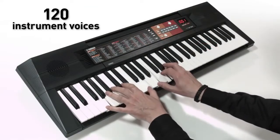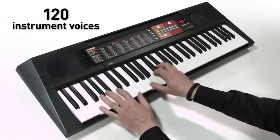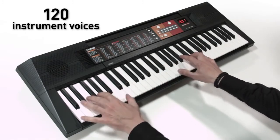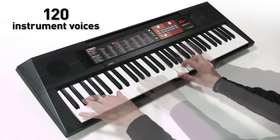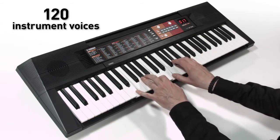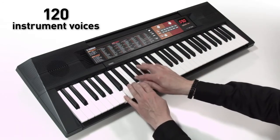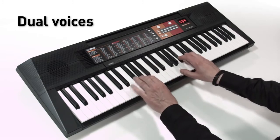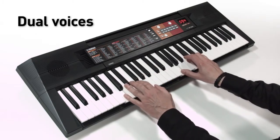The 120 realistic instrument voices include pianos, guitars, synthesizers, and even complete drum kits. Dual voices combine instruments such as piano and strings.